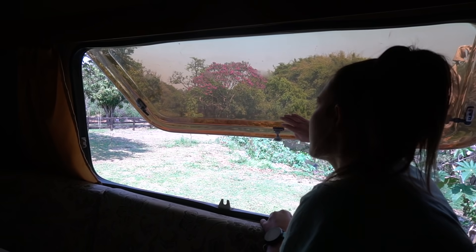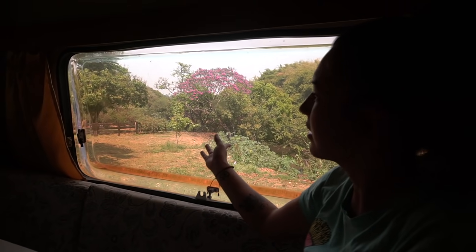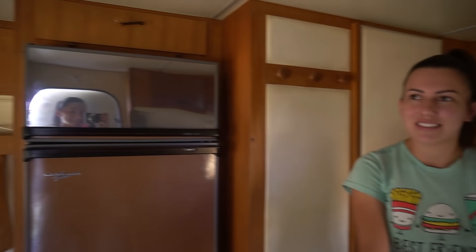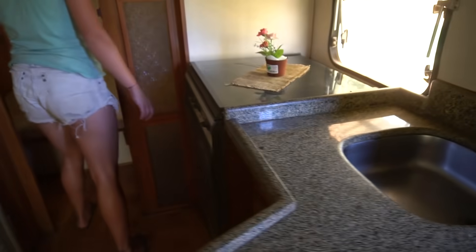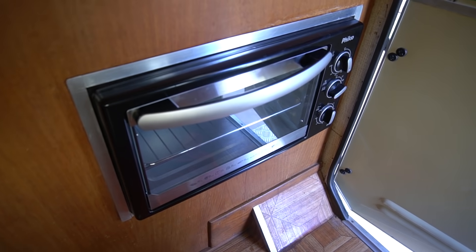É isso aqui, gente — olha esse janelão à vista que tem! Sensacional. A Ani disse que quando eu entrei, eu entrei meio agachada, mas olha só que legal a altura que é. A gente não está acostumada a ficar em pé, né? É muito bom poder andar de pé aqui. E a geladeira é geladeira grande mesmo, muito legal. Essa aqui é a parte da cozinha — olha só a parte da pia, tudo certinho. Aqui é o fogão, e aqui do ladinho tem um forno também.